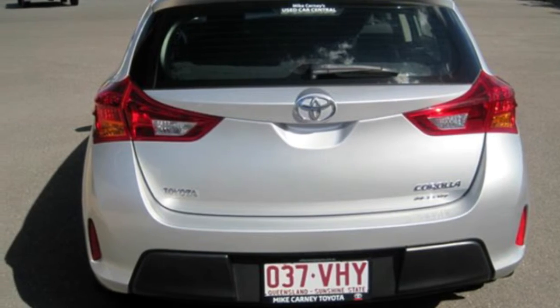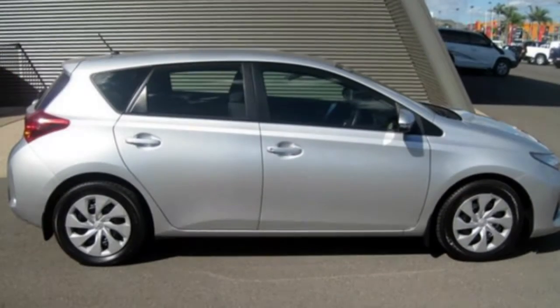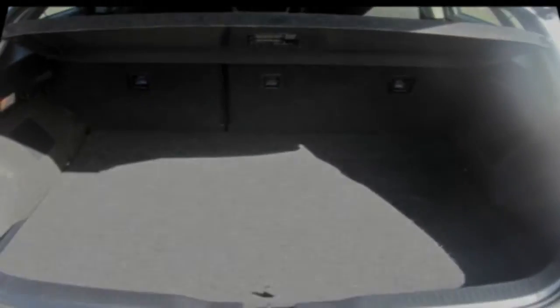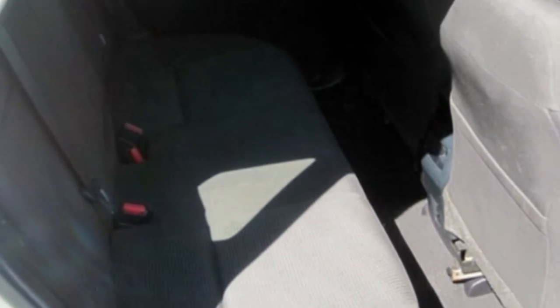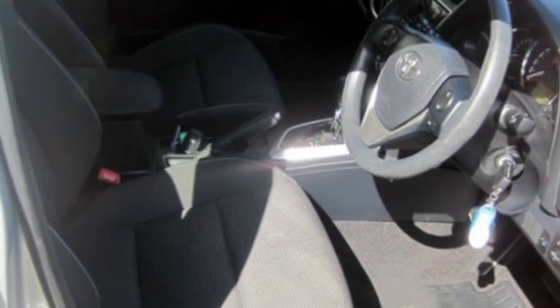This vehicle has all the features you could dream of: cruise control, power steering, a CD player, and the anti-lock braking system will help deliver you safely to your destination, and more. If you're looking for a first rate vehicle, this could be yours today.